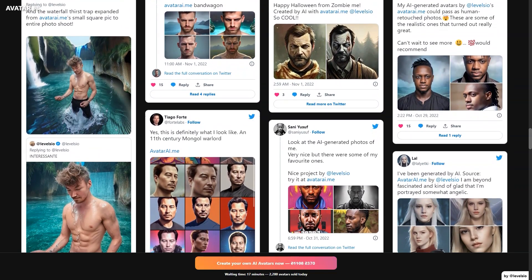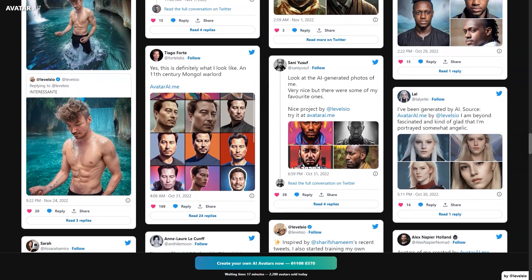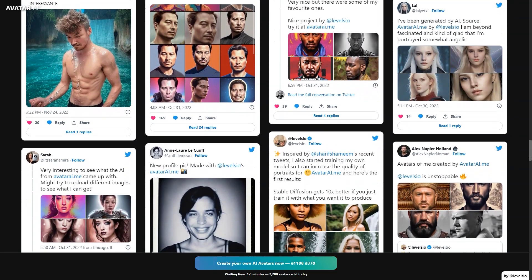Avatar AI accepts payments through various methods including credit or debit cards, MasterCard, Visa, American Express, iDEAL, Sofort, Bancontact, Przelewy24, Giropay, EPS, GrabPay, Alipay, and many others.